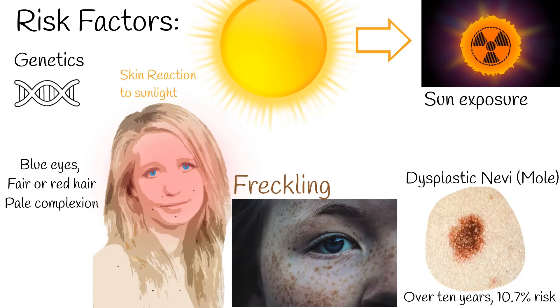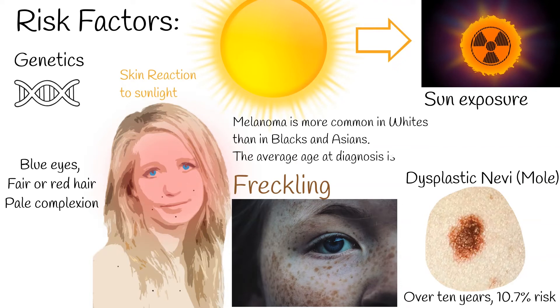The incidence of malignant melanoma is rapidly increasing worldwide, spreading faster than any other cancer except lung cancer in women. Melanoma is more common in whites than in blacks and Asians. The average age at diagnosis is 57 years, but melanoma is also common among young and middle-aged people.